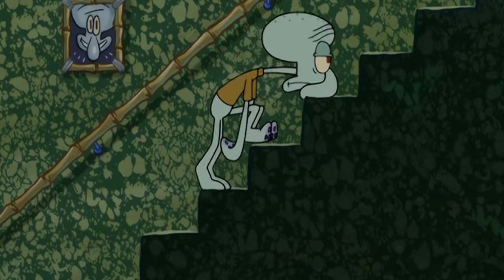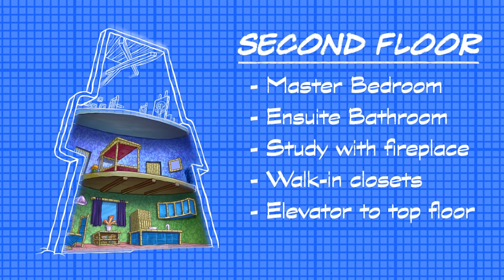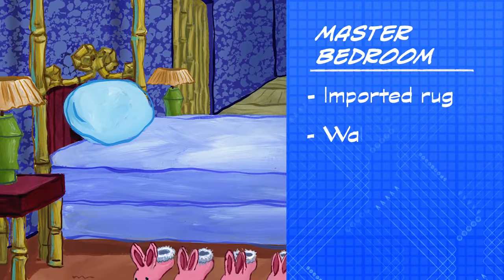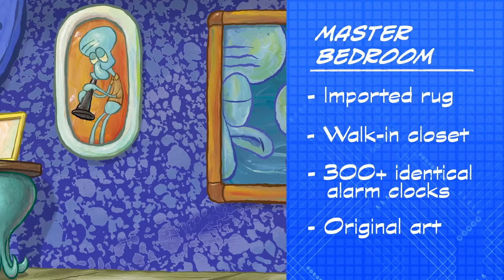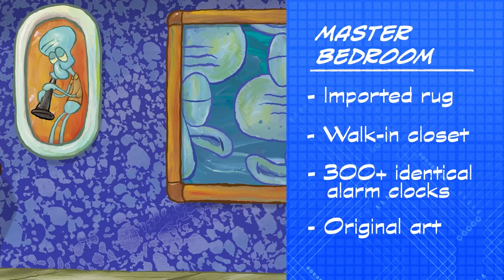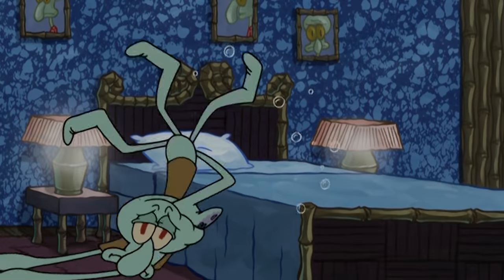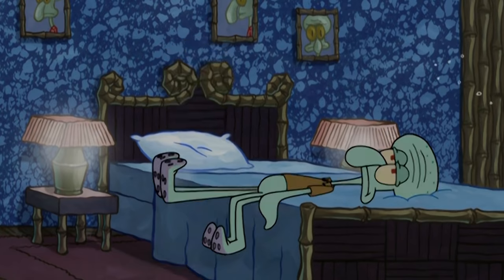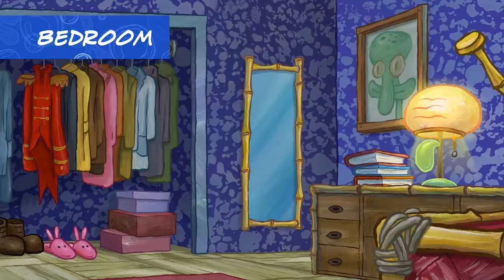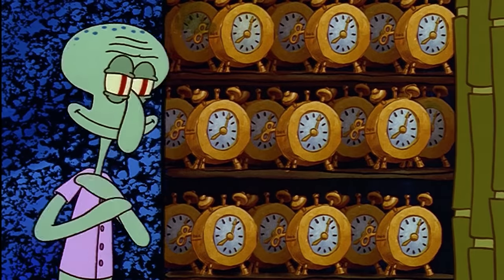Ascending the modern minimalist staircase brings us to the deluxe master suite. The stately impressive bed and the calming indigo color scheme create a restorative ambiance so restful you could sleep for a hundred years. The bedroom features a walk-in closet for storing necessities, like hundreds of alarm clocks.